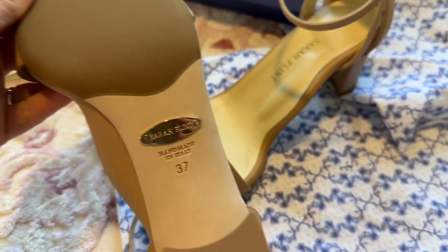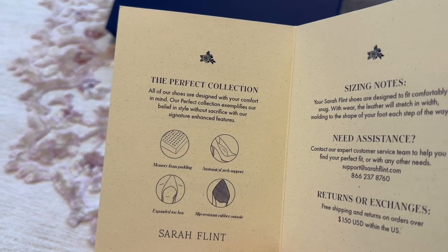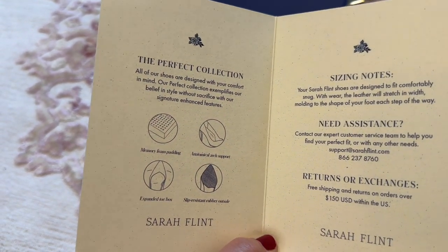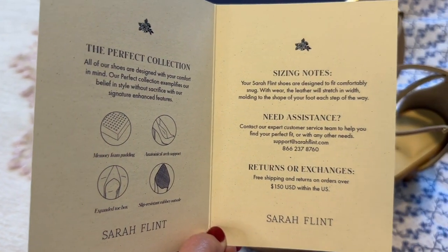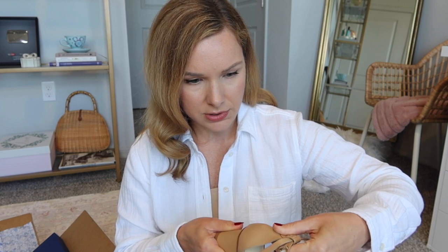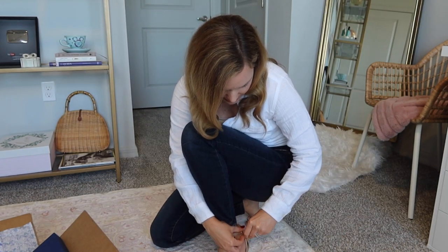I'm going to try these on. I went with a size 37 — I'm normally either a 36.5 or a 37, but I went with 37 because I read online they fit true to size. They have a fit guide on their website, and if you aren't sure, you can email their customer service. The back of this just feels so soft and well done.